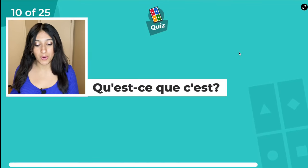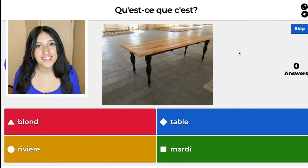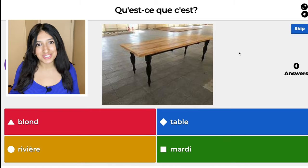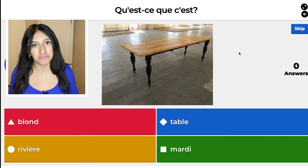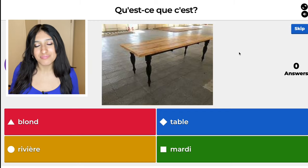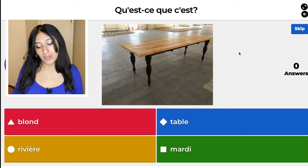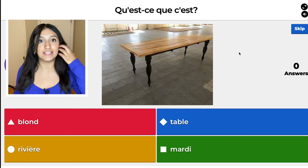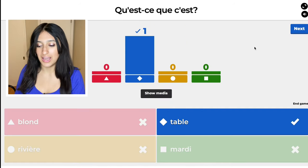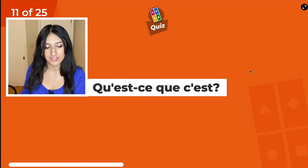This is table — or table with a French accent. It sounds so sexy! The red one, blonde, means blonde hair. The yellow one, rivière, means river. The green one, mardi, means Tuesday. The blue one, table, is table. You think you have so much time, but 30 seconds goes by super duper fast.